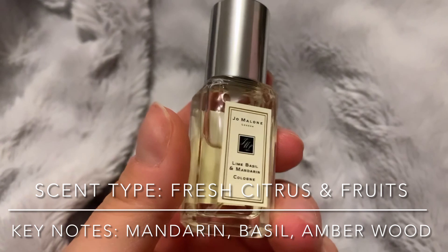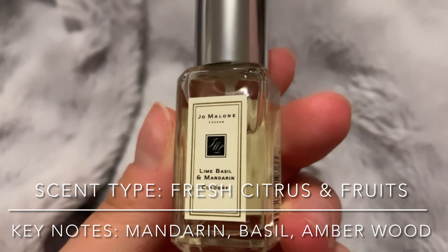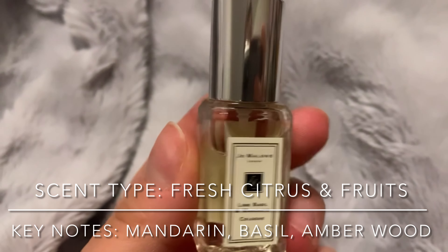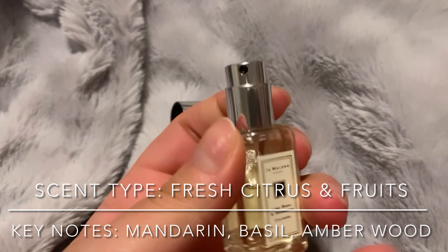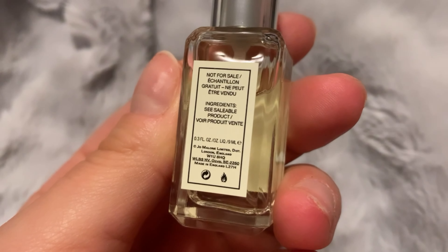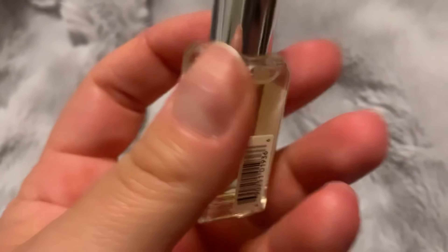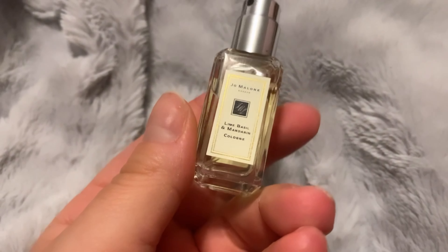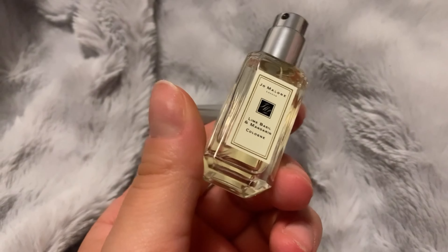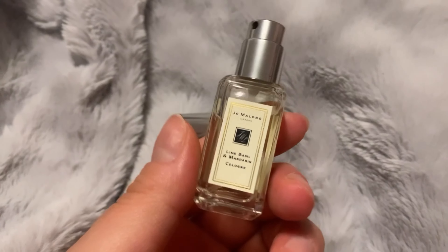I also forgot to pull one out — it's this one right here. It's the Jo Malone London in Lime, Basil, and Mandarin. It does come with a little spray bottle, which is nice. This one is in 9 milliliters, which is one of our biggest sizes in this kit. The notes are going to be displayed on screen — sorry that I forgot it. And we'll get right back to our regular programming.